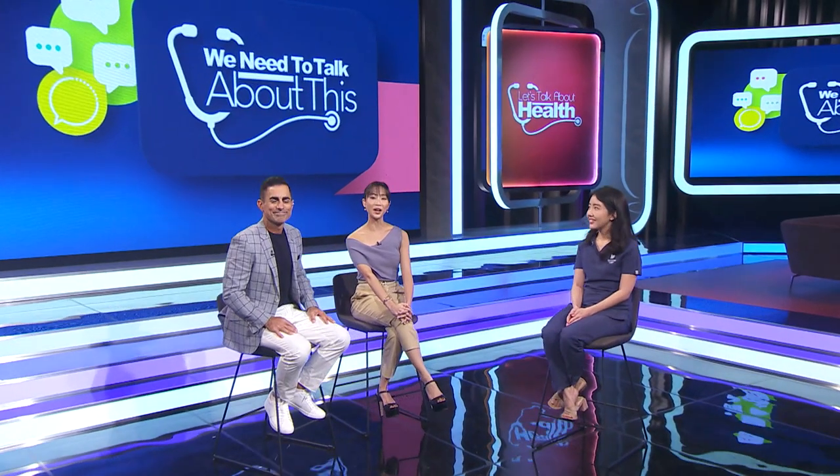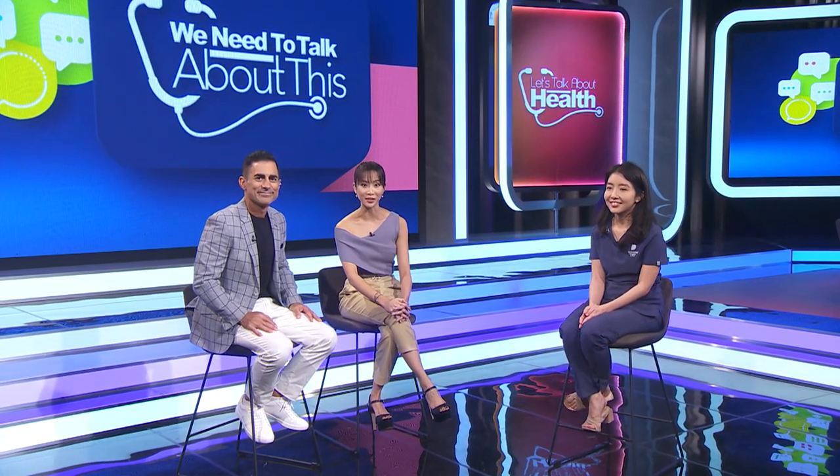Hey guys, I'm Mike. It's Sonia and welcome to We Need To Talk About This. It's a topic that I'm extremely passionate about and we are very glad to have a professional here with us, a dermatologist. Dr. Tien, thanks for joining us here today. Thanks for having me. When it comes to skin, there's so much to address, but we want to focus on different things today, like moles. When should we be concerned about them?